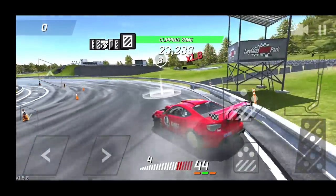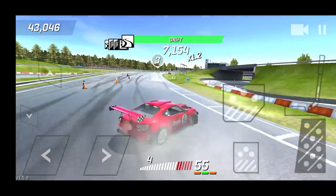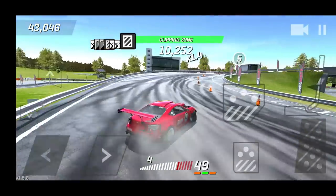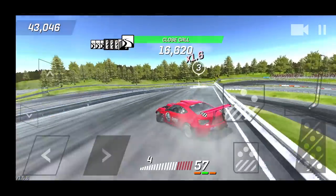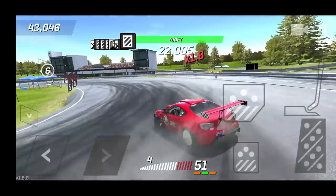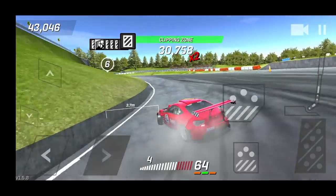We definitely cannot hit the wall if we want to complete this challenge. We need to probably complete the whole course in one sweep without hitting the wall and losing our clean lead. We're going to finish this run and see where we sit, and kind of see how the car reacts. Fourth gear is definitely the gear to be in.